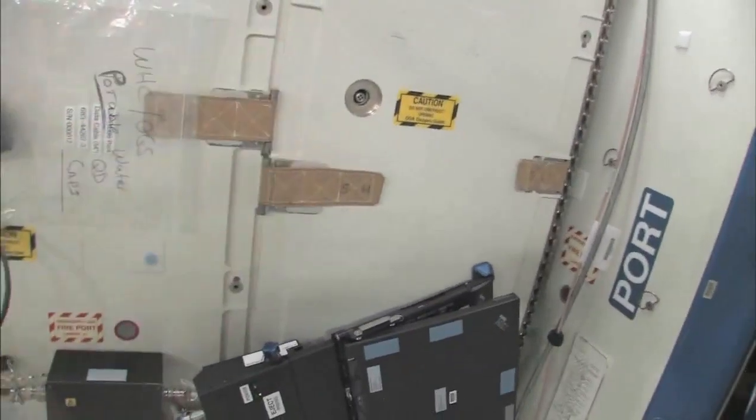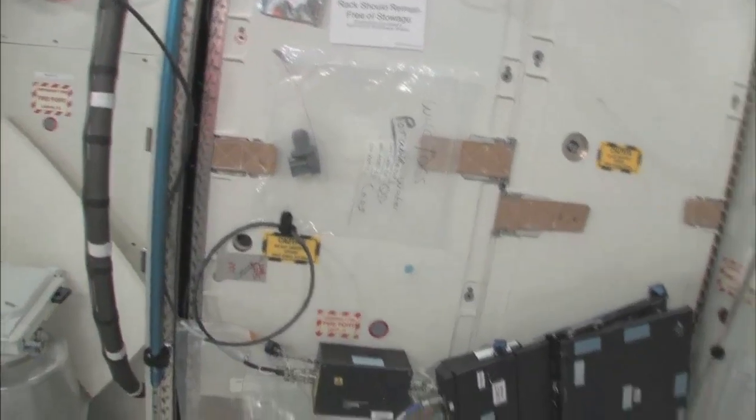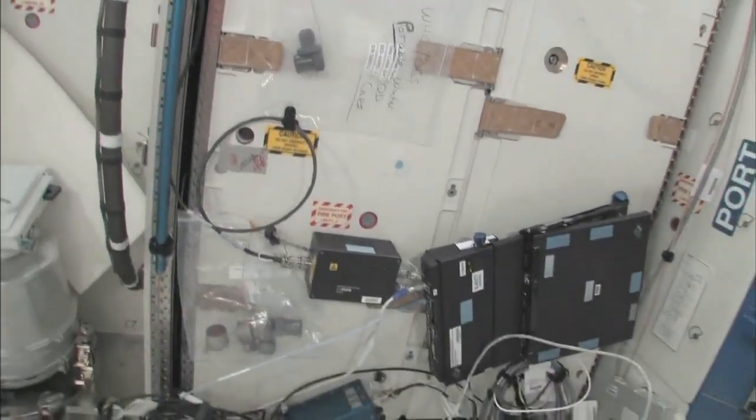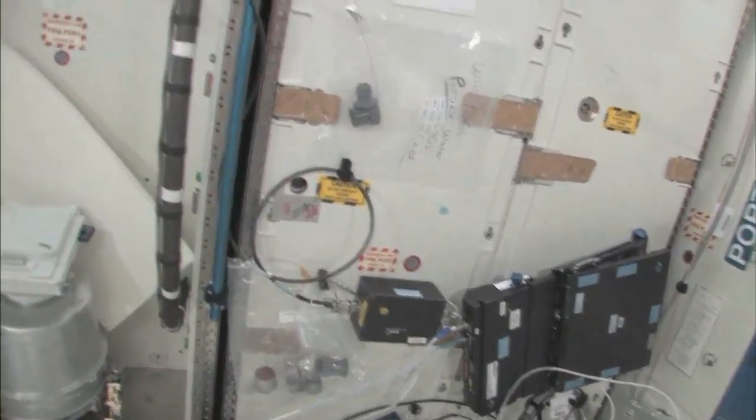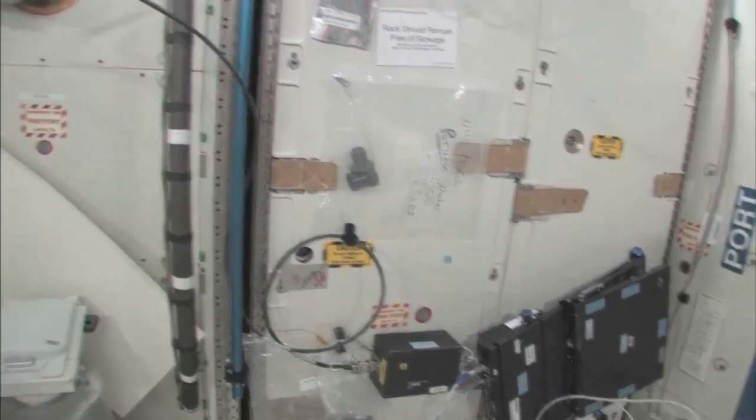The oxygen comes right out here. The water we're using comes from the condensate from the air conditioning system — the water that's in the air — or urine. So this is a really neat regenerative life support system.